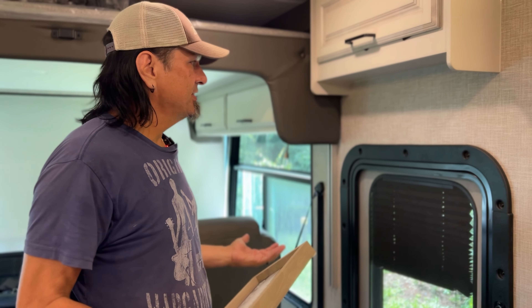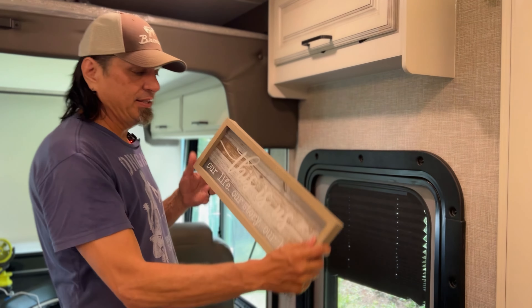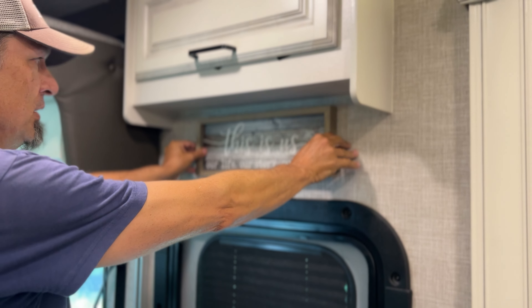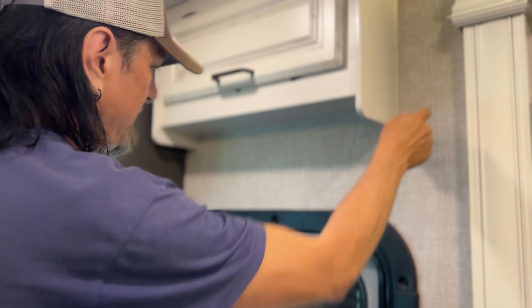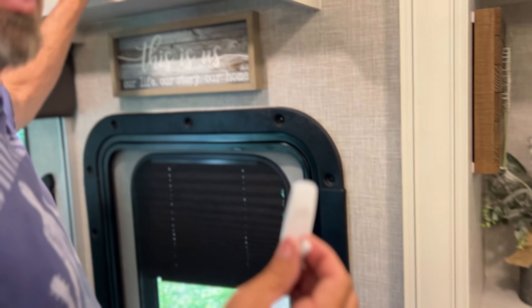We're still in the process of hanging things and decorating this RV and making it our own. We have a sign — 'this is us, our life, our story, our home' — in Aquila that we just haven't gotten around to hanging yet. We thought it would fit like a glove right above the door. We also talked about putting something up to hang our keys from. Allie found a hook we had bought for hanging Christmas lights — we had one left over. Perfect — we got a key holder.